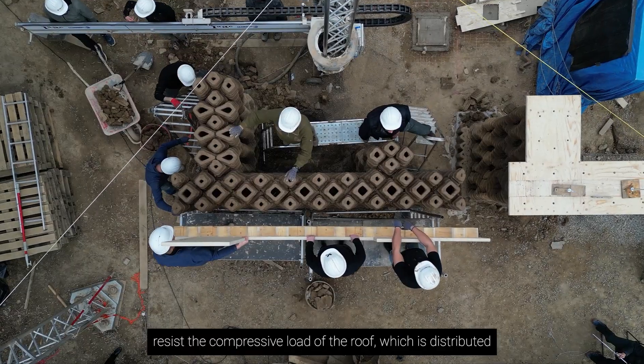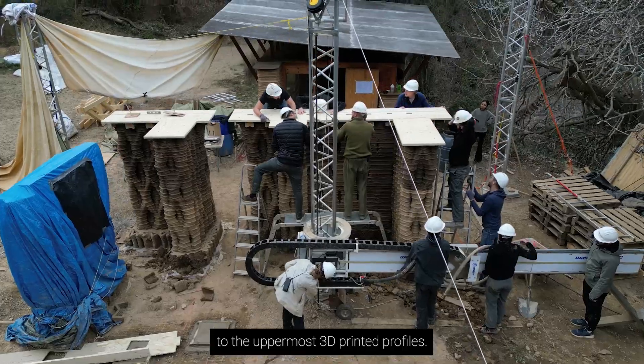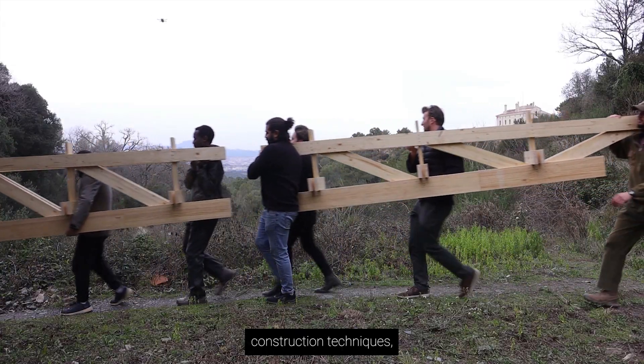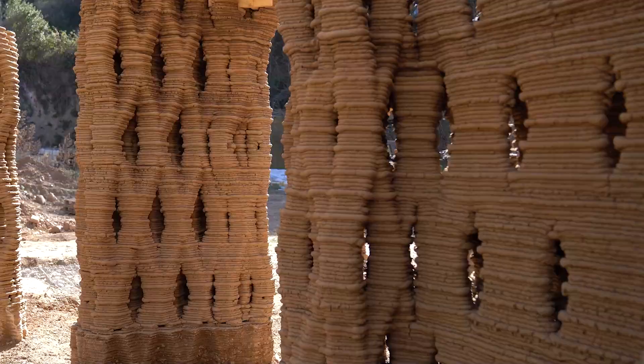The walls themselves resist the compressive load of the roof, which is distributed by a wooden cap fitted to the uppermost 3D printed profiles. The timber roof, making use of balloon frame construction techniques, expands the usable space and provides shelter from the elements.